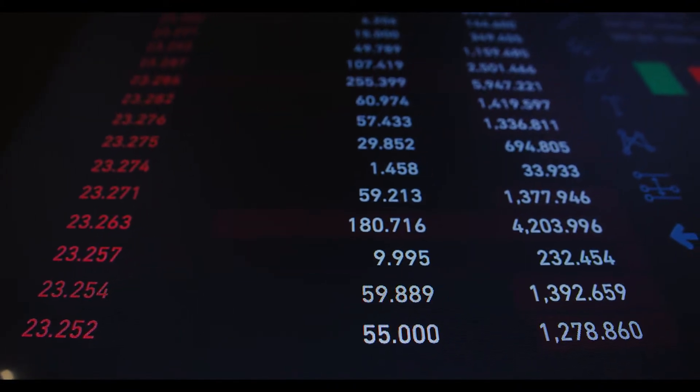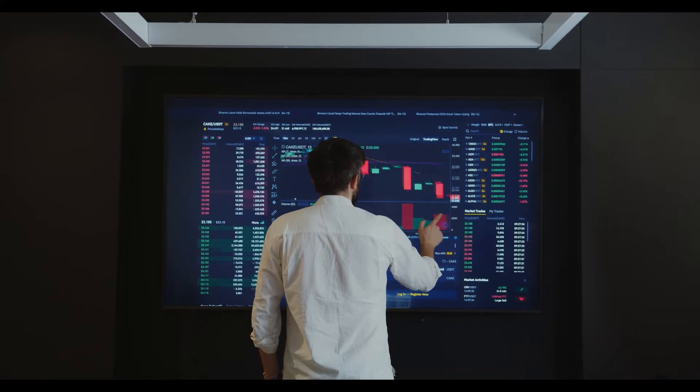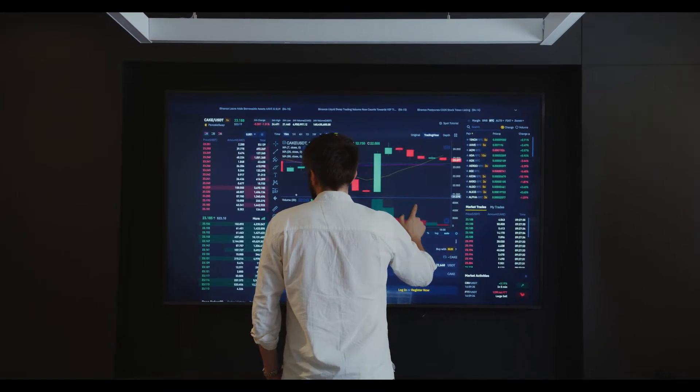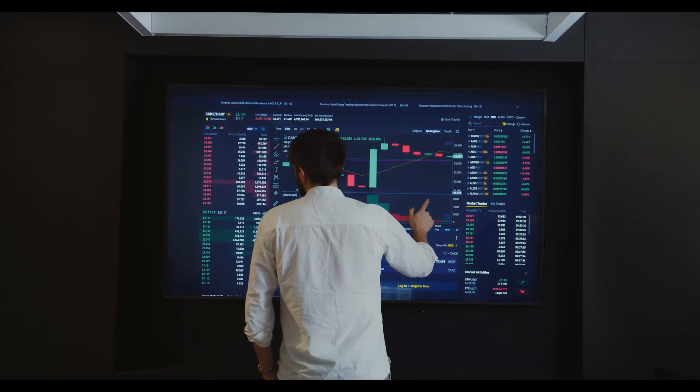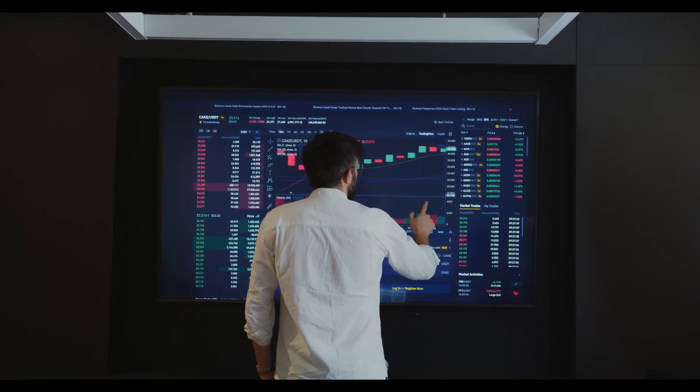The HBAR/BTC pair price is likely bearish by 0.76% at 0.0000005912 satoshis. The HBAR coin consolidated into a wide rising wedge pattern — a white channel — after slipping from an all-time high mark.